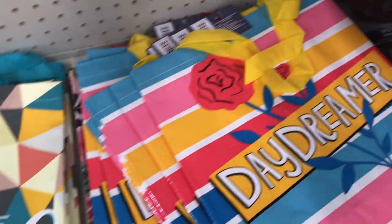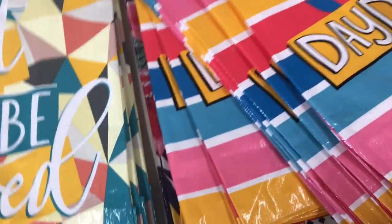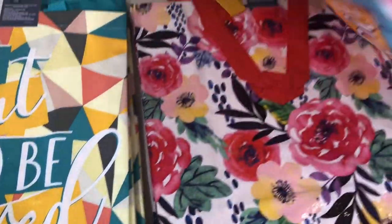I'm seeing these new tote bags — this one says 'daydreamer,' it's really pretty with the rose and all the colors.